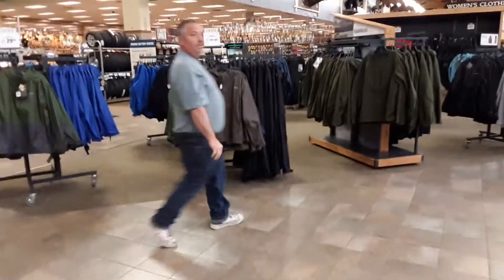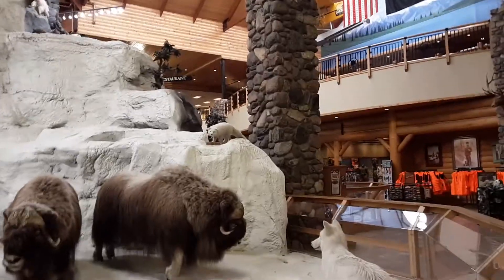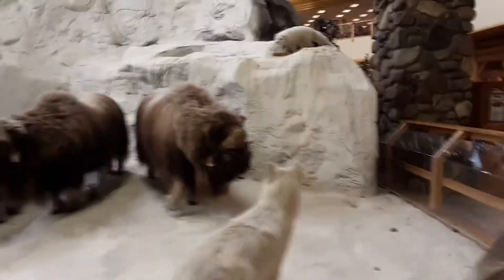There's my dad. Like I said, we're on a family outing — this is a redneck mall pretty much. There's goats up there as well, and there's an arctic fox. I've never personally seen one but they are adorable but extremely vicious.